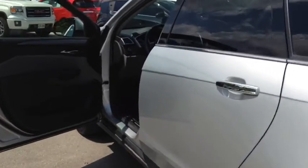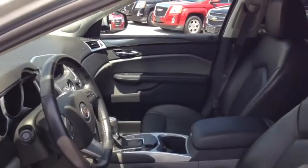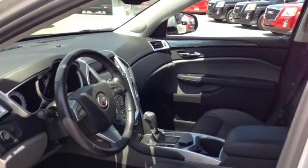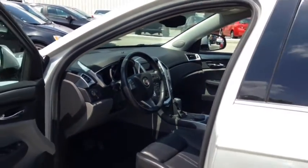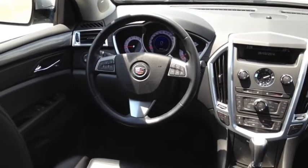It also includes front bucket seats with a six-way power adjuster, heated front seats, heated and powered outside mirrors, as well as a leather-wrapped steering wheel.